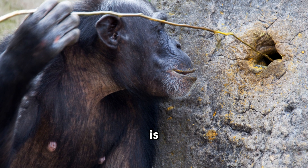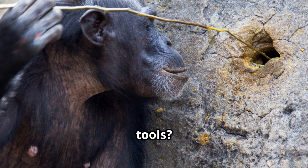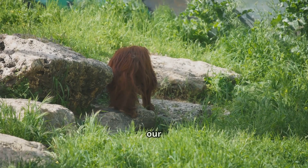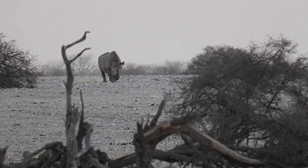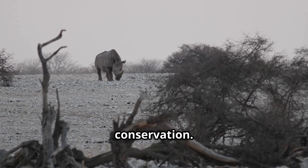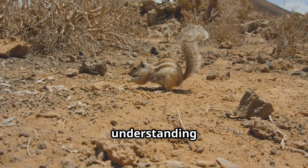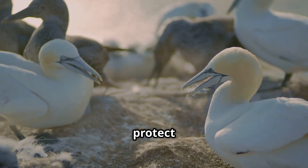So why is this important? Why should we care about animals using tools? Well, it shows us just how complex and intelligent these creatures are. It challenges our assumptions about what animals are capable of. It also highlights the importance of conservation — these animals are facing threats like habitat loss. By understanding their intelligence and their unique behaviors, we can better protect them.